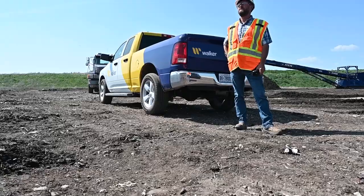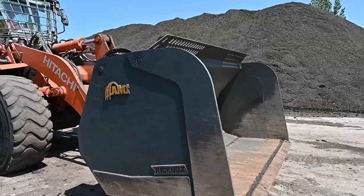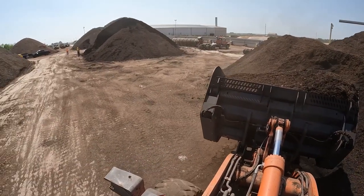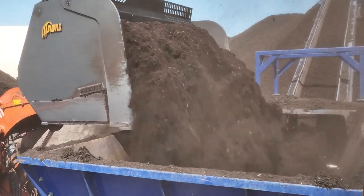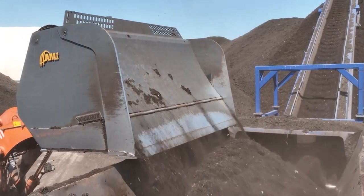We're always looking for any safety advantages we can find in equipment, which led us here to the AMI ejector bucket. We were looking at visibility from the capable loader. We had some experience with an AMI bucket in the past. We did some studies on it and others, which resulted in us changing out our fleet of buckets here.